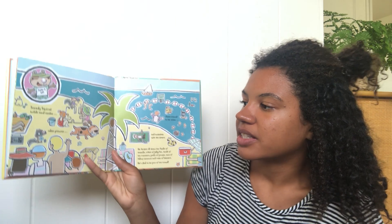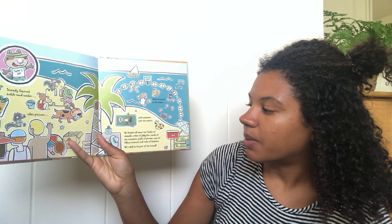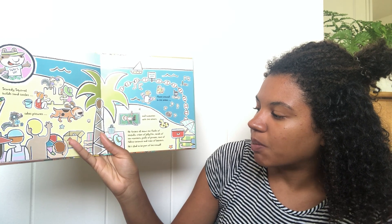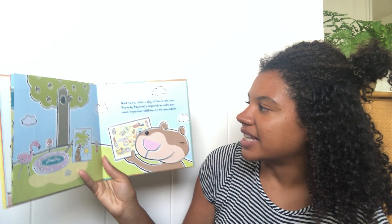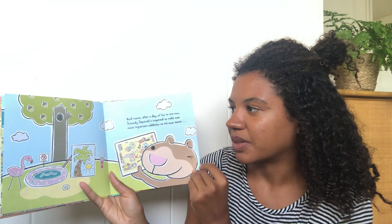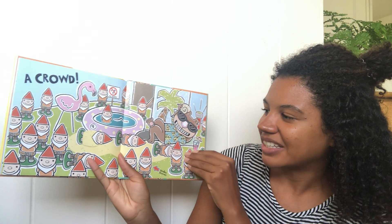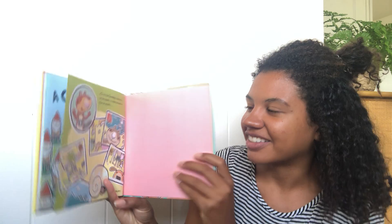Scaredy Squirrel builds sand castles, takes pictures, floats around in the ocean. He forgets all about the flocks of seagulls, tribes of jellyfish, herds of sea monsters, packs of pirates, tons of falling coconuts, and mobs of lobsters. He's glad to be part of the crowd! Back home after a day of fun in the sun, Scaredy Squirrel's inspired to make one more important addition to his own beach. A crowd! Oh my goodness, look at all those gnomes — he wanted friends! He had fun! I hope we get to go to the beach soon.